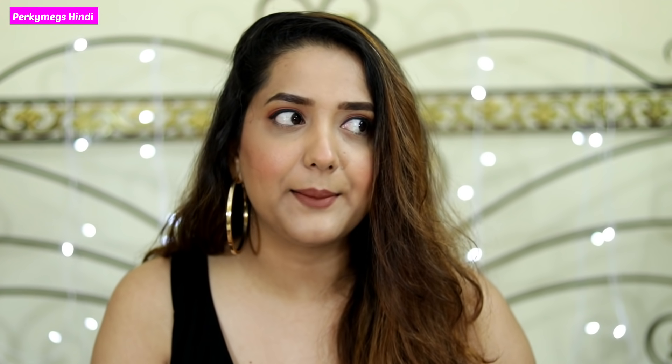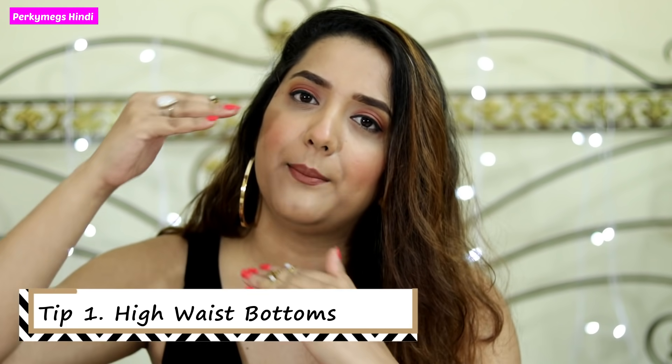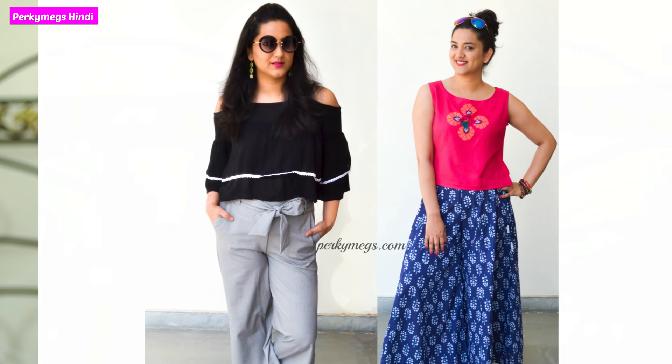The first tip is that if you are low height, wear high waist bottoms and crop tops. Basically, the concept is that if you wear low waist bottoms, your legs look visually short. If you are already low height, they look even shorter. If you wear high waist bottoms, the illusion is that your legs are very long and your height looks more. If you wear long tops, the height is cut, so wear short tops with high waist bottoms.